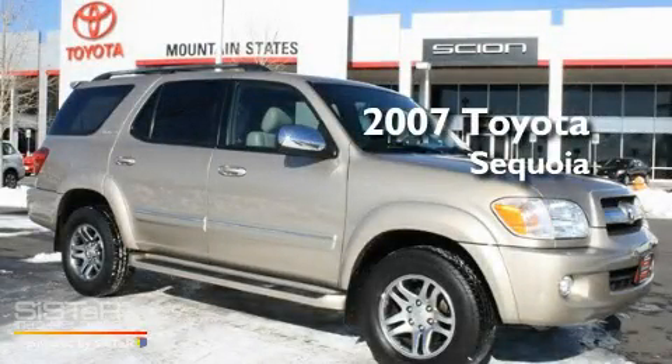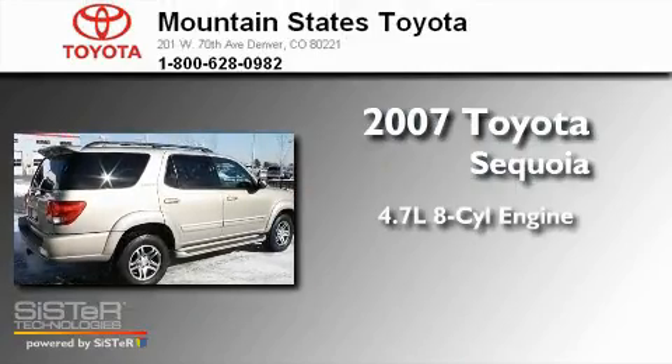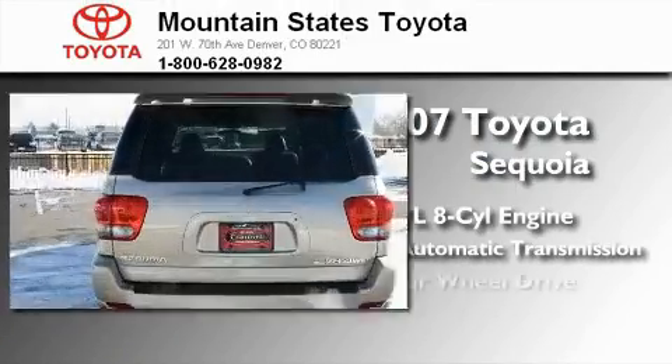This is a 2007 Toyota Sequoia. It has a 4.7-liter, eight-cylinder engine, a five-speed automatic transmission, and four-wheel drive.